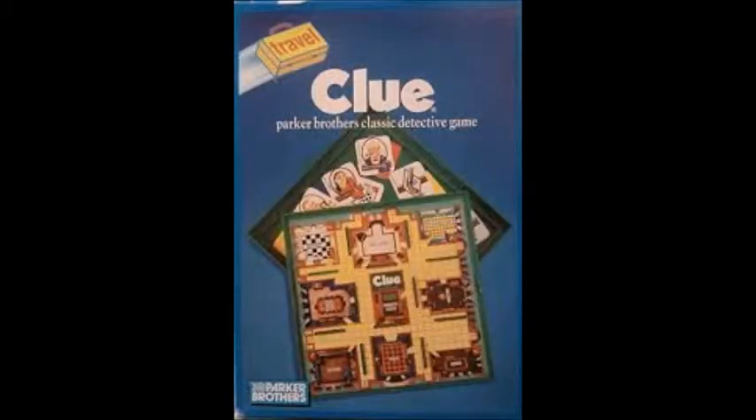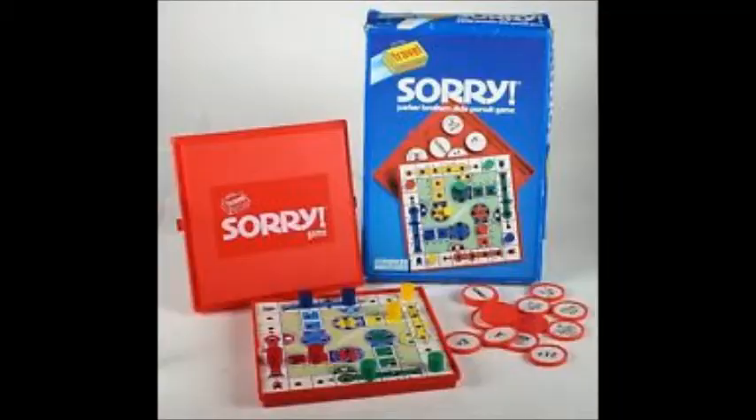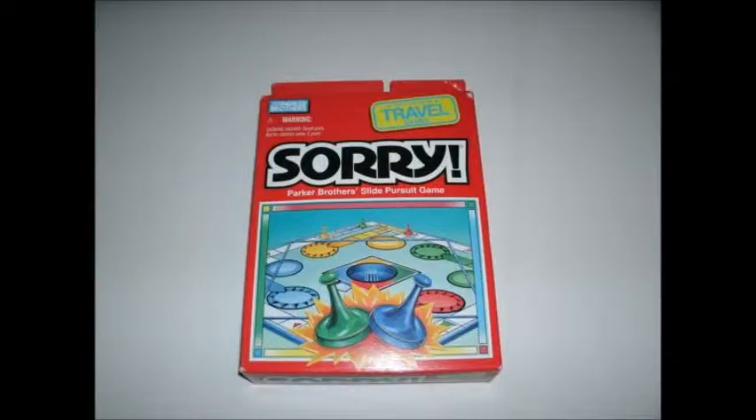First, we're going to look at the travel games. A travel game can be referred to as a compact version of a popular board game. With many different varieties to choose from, it's like having a mini board game in your car, or whatever it is you're traveling in.